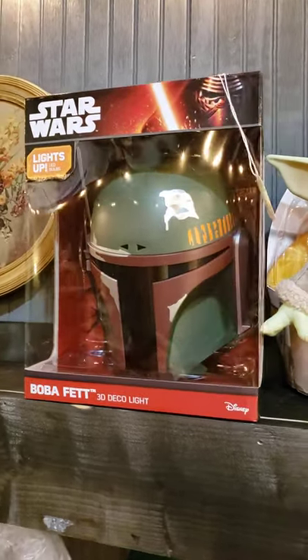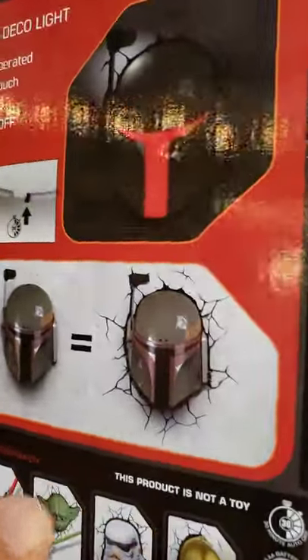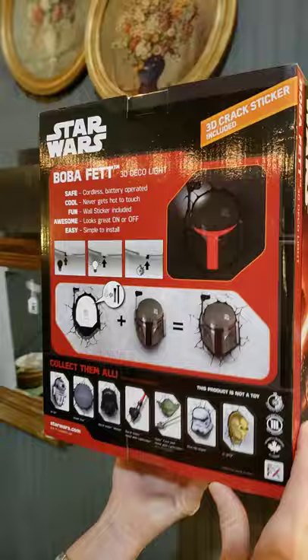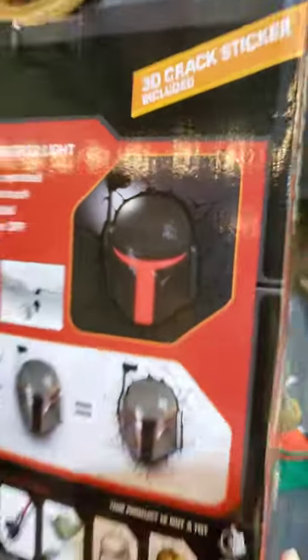It comes with a sticker that you put on the wall and makes it look like it's coming out of a wall. That helmet light — oh, that's really cool. See how it lights up — that's a wall light. 3D cracked. I've never seen this before. I'm not being funny guys, I've never seen that — she laughed at me when I got them months and months ago.